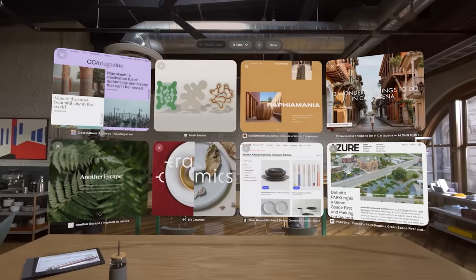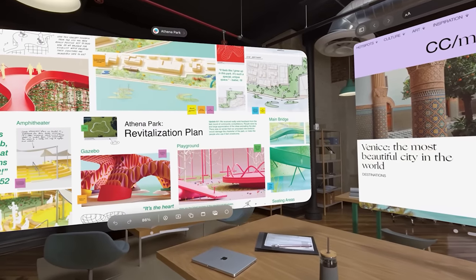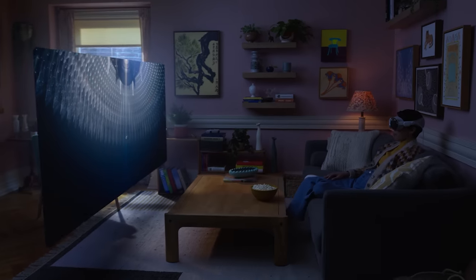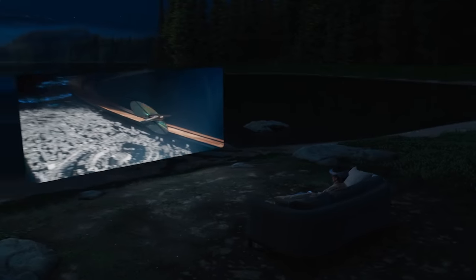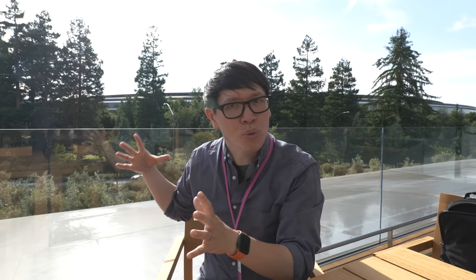The immersive environments — what they're calling 'volumetric spaces' rather than VR — are preloaded; they didn't discuss importing custom ones. As you move the digital crown, a vignette closes in around you. Interestingly, if you look at one of the demo staff while in an immersive environment, they slowly fade in. The system's cameras recognize that a real person is in your field of view and surfaces them through the environment — a smart way to avoid disconnecting you from the real world, while presumably surfacing your persona avatar to them as well.